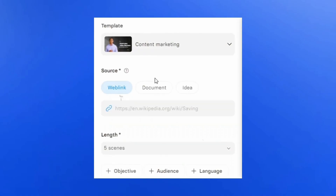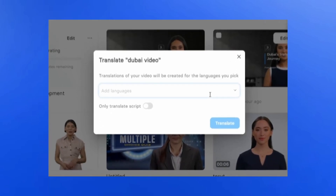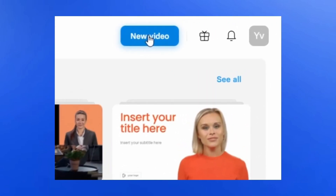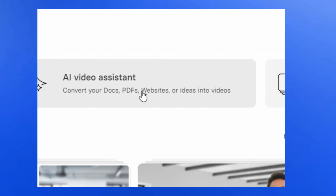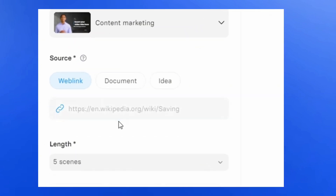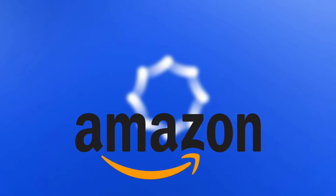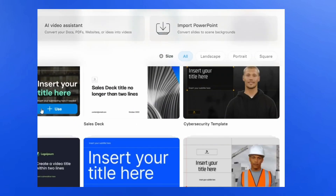Number 5: Synthesia. Synthesia is a leading platform for creating AI-driven videos, widely used by corporations for training, communication, and marketing. It generates realistic text-to-speech videos featuring digital avatars that mimic speech and facial expressions from recorded data. Users can select from pre-generated AI presenters or create custom avatars. The platform is utilized by major companies like Amazon and Tiffany & Co.